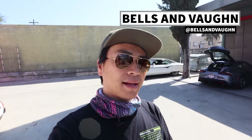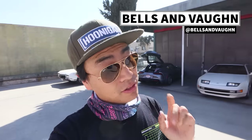Hey guys, what's up? Larry Chen here. Welcome to another episode of Hoonigan Autofocus. We're at Bells & Vaughan, and as always on the weekends when they're not running their car show here, I like to come here and feature some of the local cars.